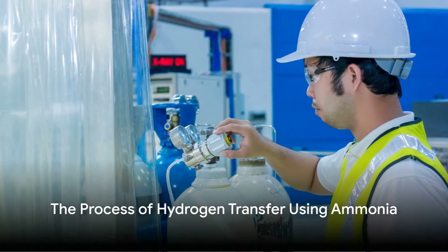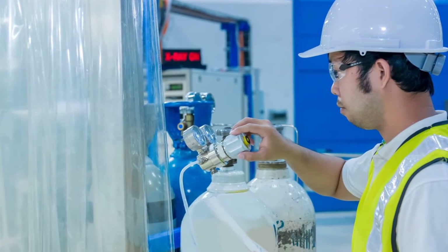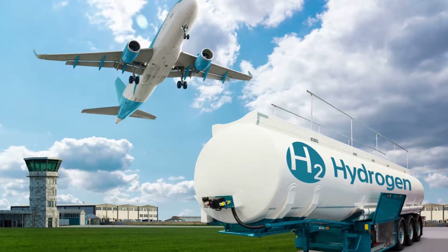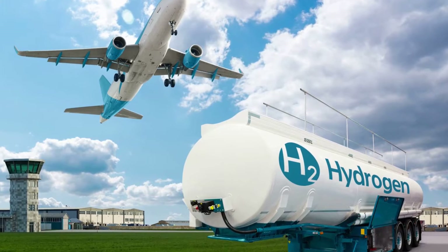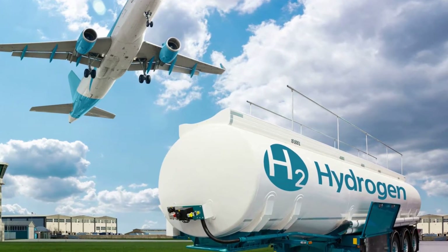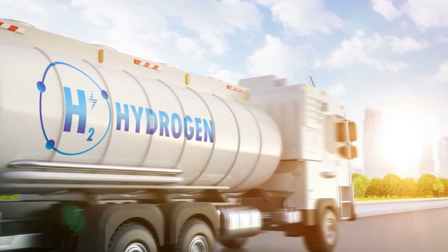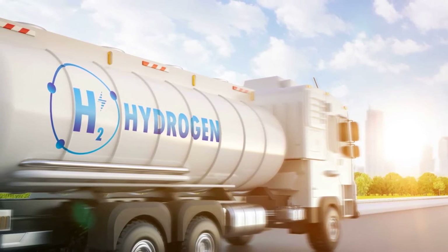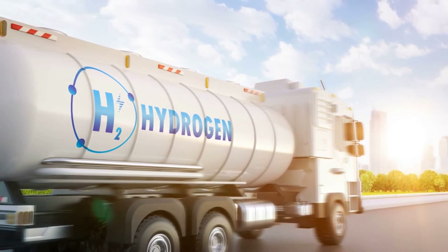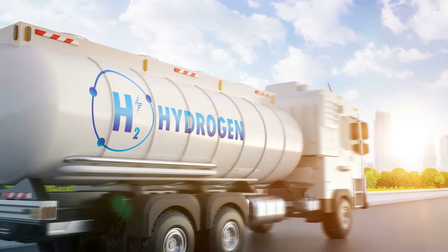At first glance, ammonia might seem an unlikely candidate for hydrogen transportation, but let's dig a little deeper to understand why it's actually a promising prospect. Ammonia, or NH3 as it's known to chemists, has a high hydrogen content and is already a globally traded commodity with an established infrastructure for production, transport, and use. This makes it an ideal vector for hydrogen. The process of hydrogen transfer using ammonia involves two main steps: the synthesis of ammonia with hydrogen, and the extraction of hydrogen at the destination.